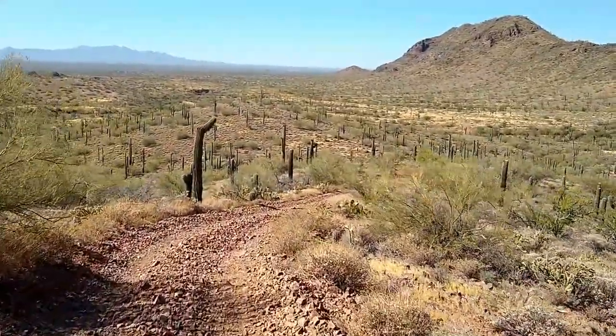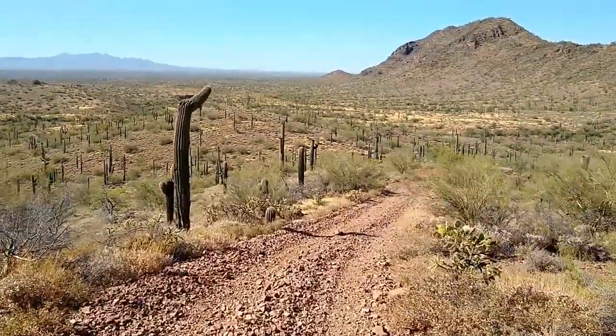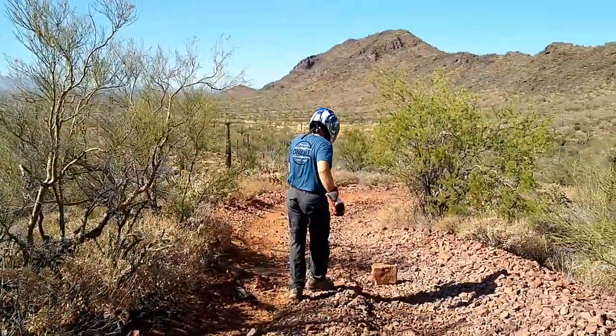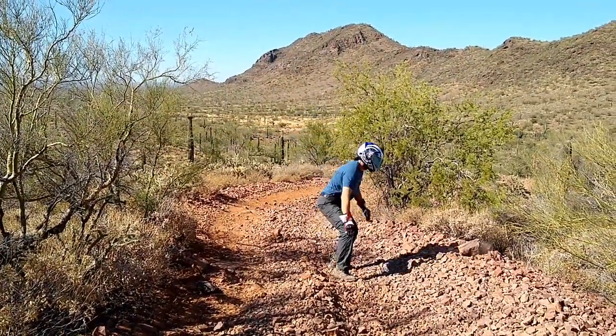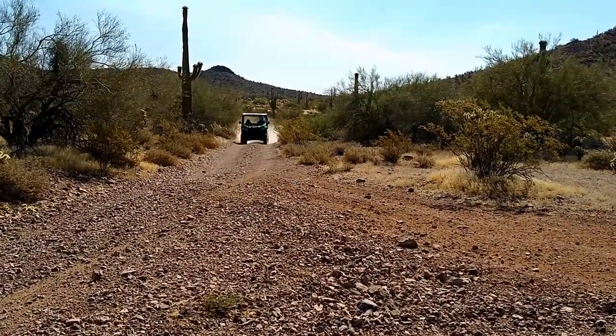We slowly headed back down the hill from the cave, enjoying the view on the way down. About halfway down I jumped out to do some trail maintenance. The trail got easier and we decided to have some fun.